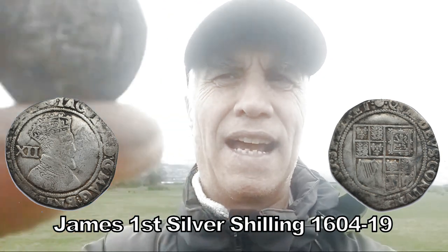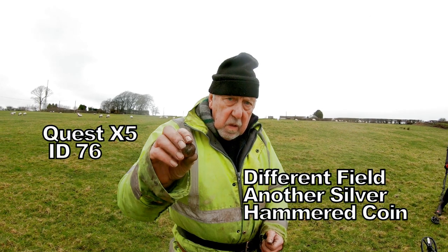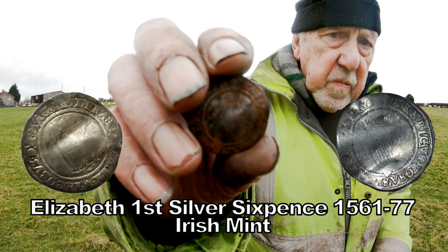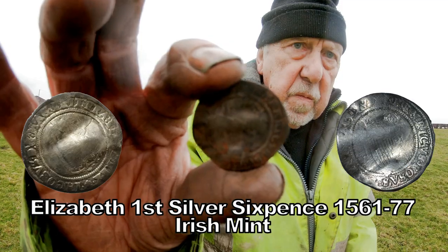Look at that, guys. Can you see it? Elizabeth I with the Quest. Cracking. And this is Irish Mint. Excellent. Can you speak around us, Stuart? We're getting there, big ones, eh?